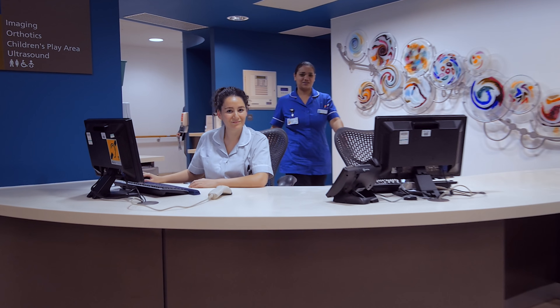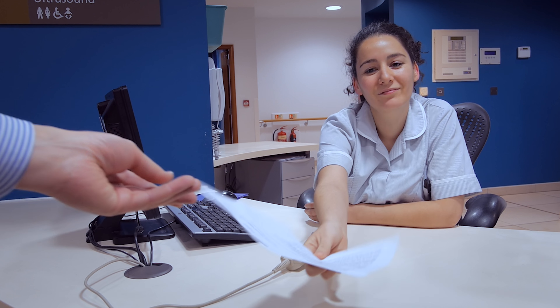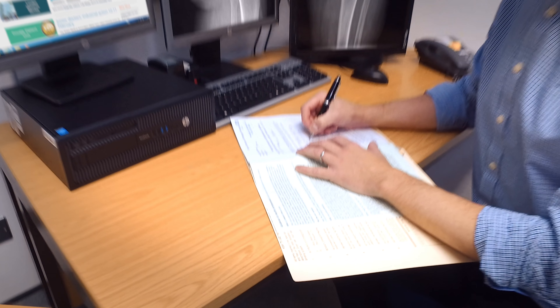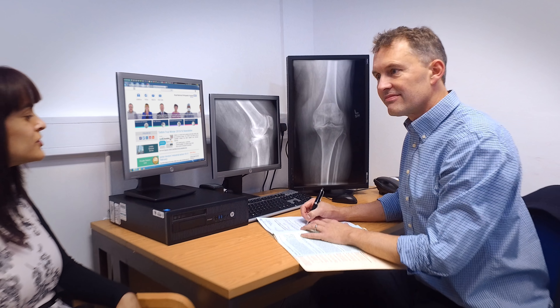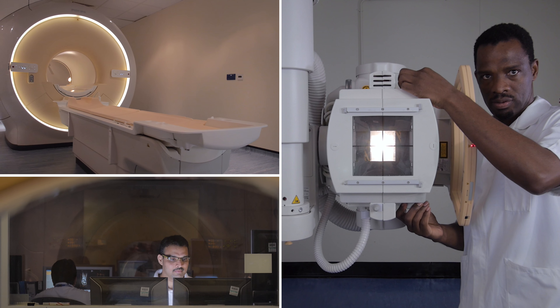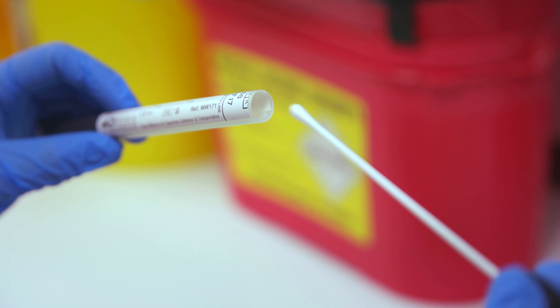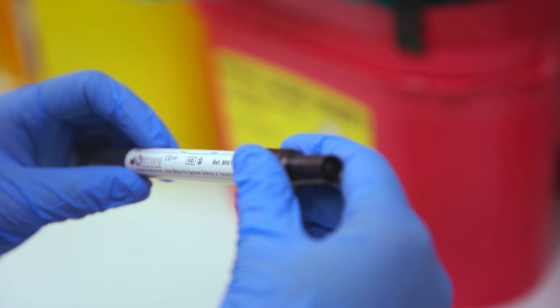A referral by your specialist or GP will lead you to your first outpatient appointment at the joint reconstruction unit. Here you will be seen for a preliminary assessment by one of our leading surgeons. Once you have answered all the questions which will lead to a diagnosis, we will assess your condition and if necessary recommend you for surgery. Whilst in clinic you will also see a nurse who will take some swabs and make sure you are clear of any infection.